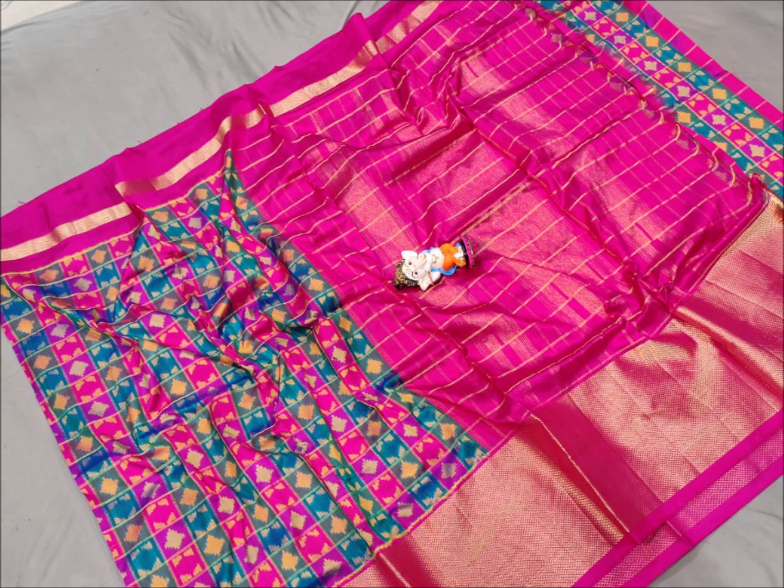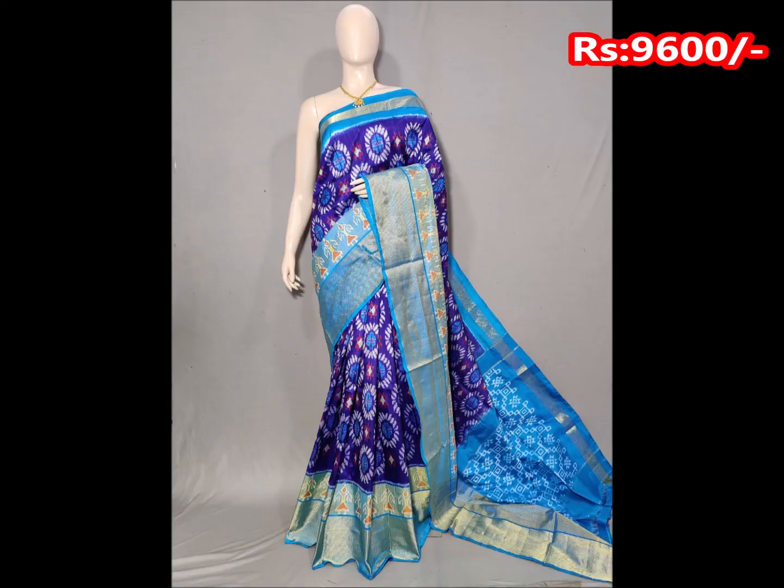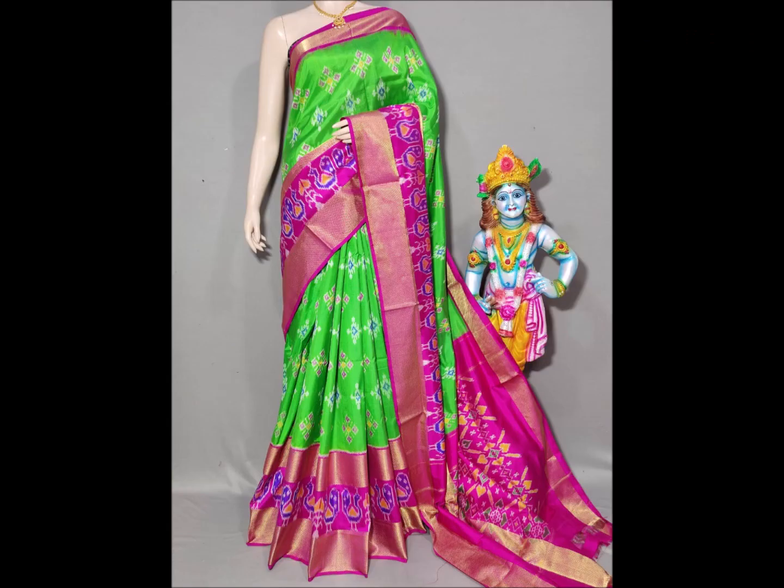Cash on delivery and online payment are available. You can see the price of this saree, and if you are interested in ordering, you can see the sarees directly weaved.